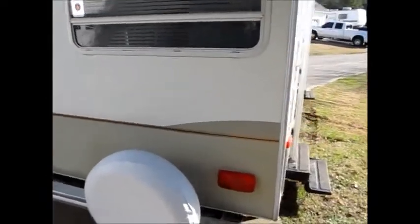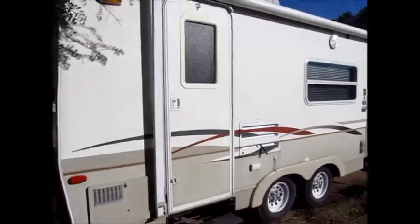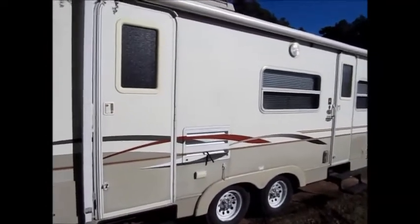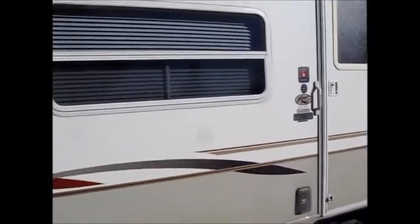It's 26 feet long. This is definitely half-ton towable. It's got a nice big awning down the front. Let me go ahead and take you on the inside of this 2003 — it's a 25 FBS.